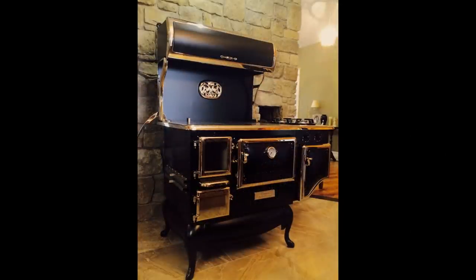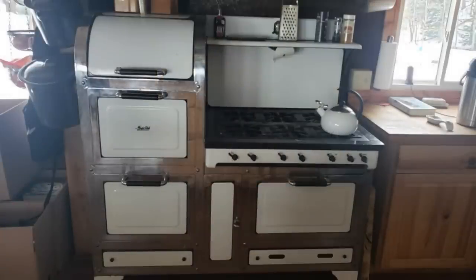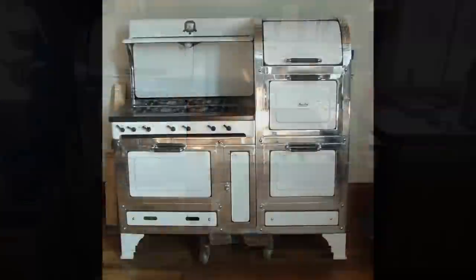If you take a quick look at this device, I'm sure you can easily tell it is for food preparation. This six-burner oven and stove combo also had a bread warmer. With all of that, it certainly sounds like it made cooking a breeze.